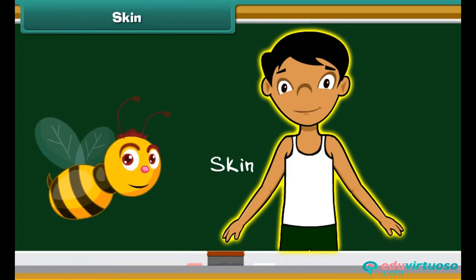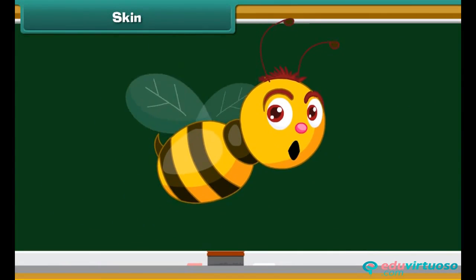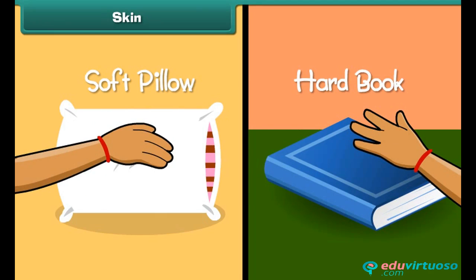The fifth sense organ of our body is skin. Skin is the organ for touch, and it forms an outer covering of our body. Do you know which part of our body helps us identify the difference between a soft pillow and a hard book? Skin helps us identify things by touch.